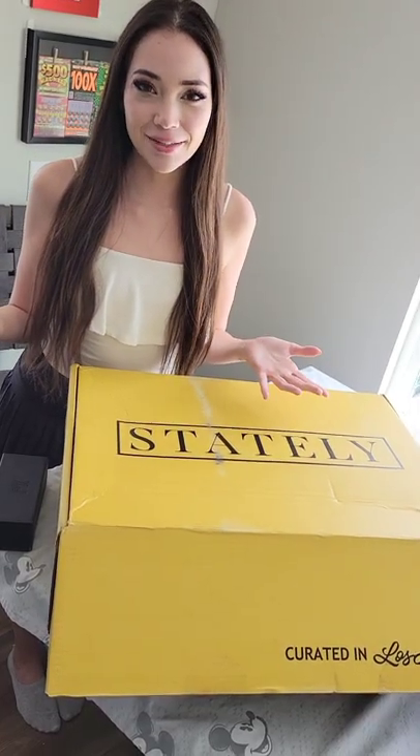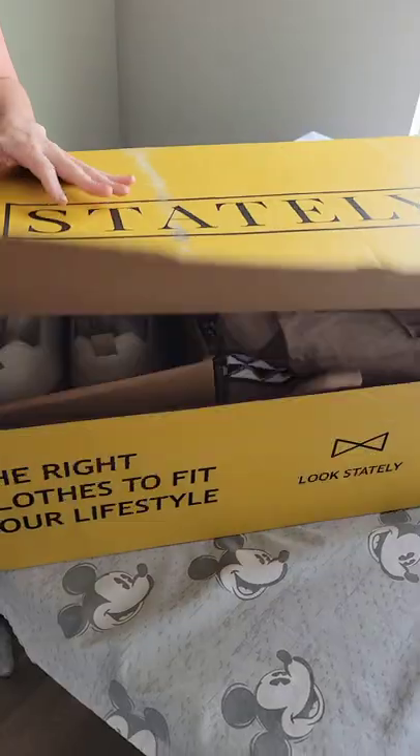Mike just got a new Stately box full of clothes, and in perfect timing because he's about to take me out to lunch soon. I'm so hungry. So let's see what he got.